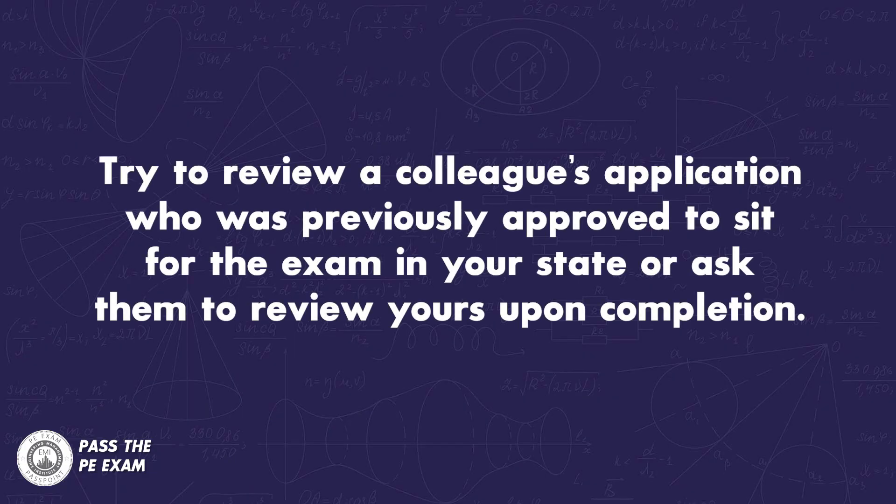Number five: try to review a colleague's application who was previously approved to sit for the exam in your state, or ask them to review yours upon completion. Why reinvent the wheel if you can see a sample of the type of descriptions that your specific state board previously approved? This may actually be your first step, but I'm listing it last as a reminder to have your application reviewed before submission.